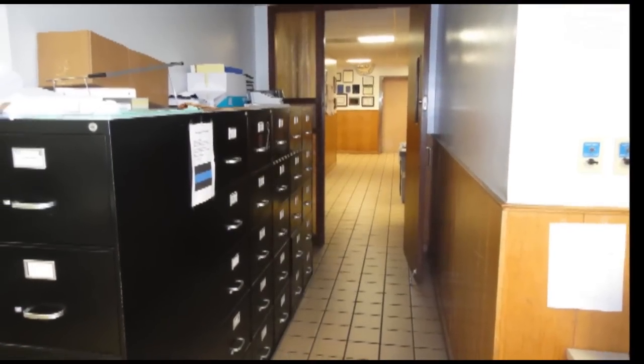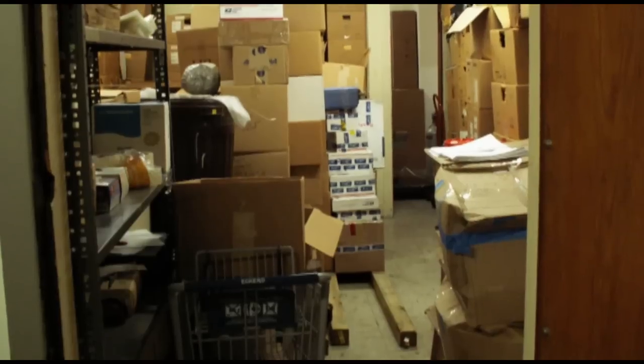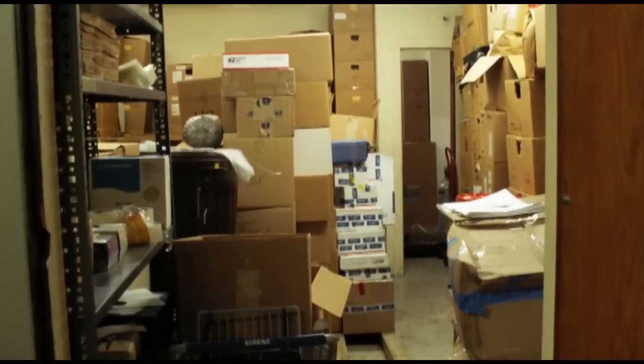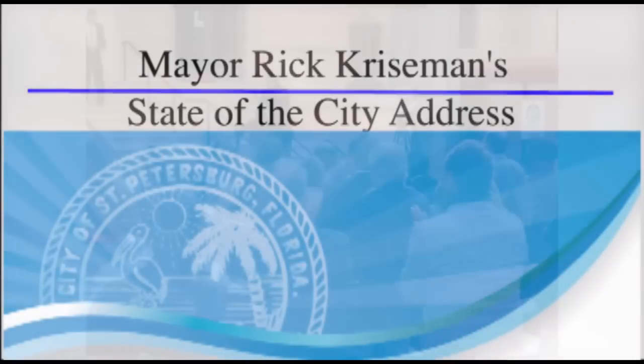Filing cabinets line the hallways, and stacked boxes fill every office. Even in the narcotics holding area, drugs reach the ceiling waiting for disposal.